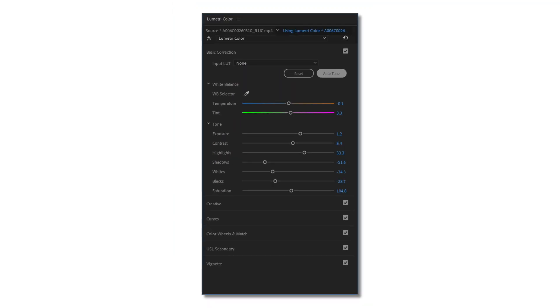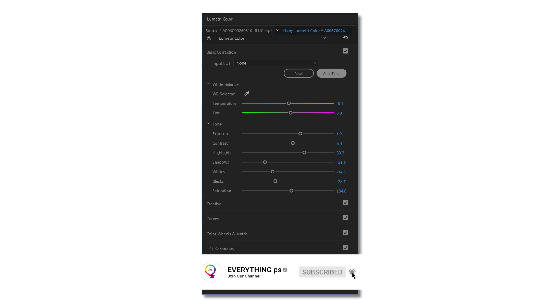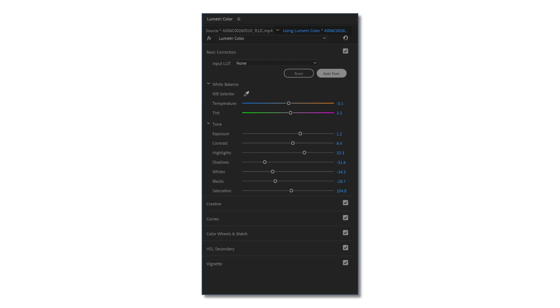Auto Tone. Auto Tone uses new technology to apply intelligent color corrections. In the Lumetri color panel, Auto Tone adjustments are reflected in the Lumetri sliders, so that you can fine-tune the results or simply use Auto Tone to guide your color work. When it is released, Auto Tone will replace the current Auto Adjustment button, providing more sophisticated color correction with better results. Try Auto Tone with a single click in the Premiere Pro Beta.